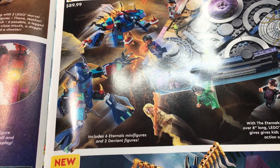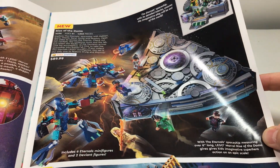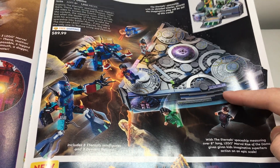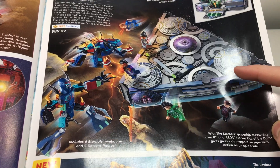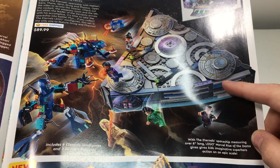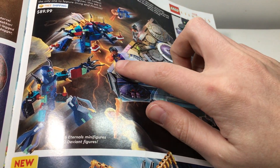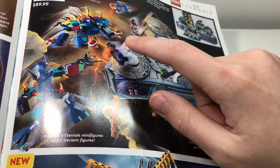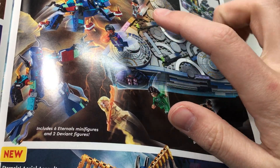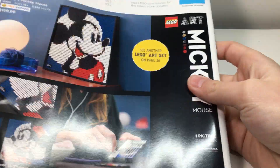Then you have the Rise of the Domo, a $90 set which looks pretty cool. I want to see a review before getting it, and I want to get it on sale because $90 is a lot for these kinds of sets. But if it's cool in the movie I'll probably end up picking it up. I really love the main figure there — he looks really sick, and some of the others too. I believe a couple of them are exclusive to this set. So I definitely want to pick that up. And that's really it, there are some other sets on the back.